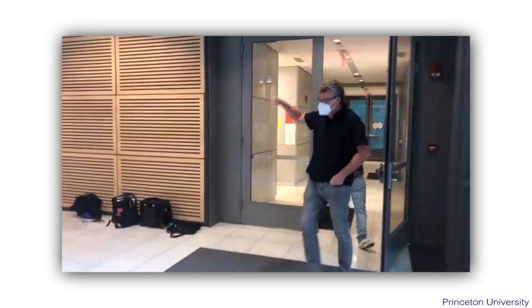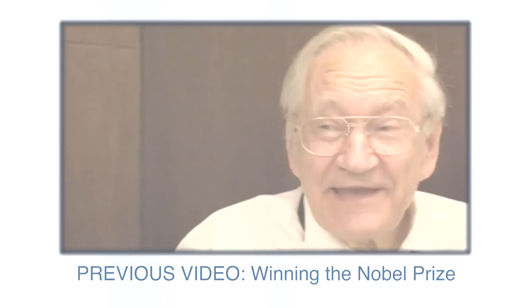Some people say that winning the Nobel Prize is the biggest disaster that can happen to a scientist. Of course it's a wonderful glory and a huge honour, but as soon as you win the Nobel Prize, everybody wants you to give lectures — you become a public figure. A lot of Nobel Prize winners don't have any time to do more science; they're spending all their time being a public figure. So if you want to be a really successful and productive scientist, it might be better not to win a Nobel Prize.